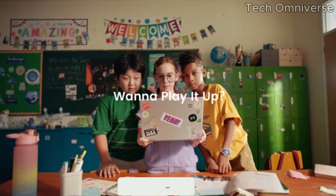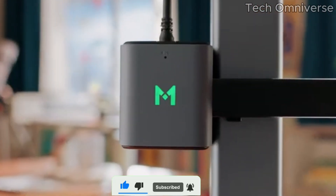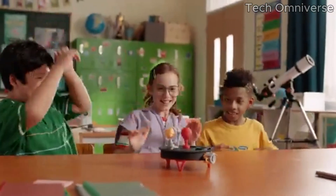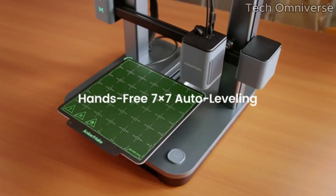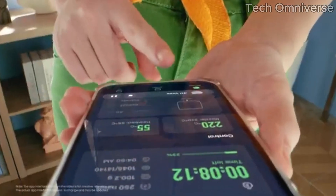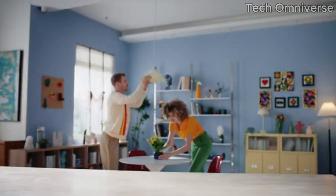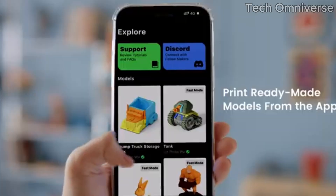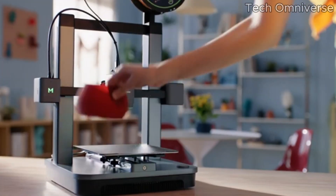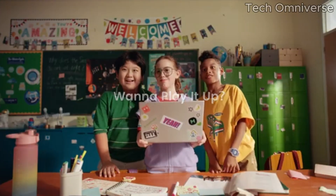One of the standout features of the AnkerMake M5C is its user-friendly interface. The setup process is straightforward, allowing new users to get started without feeling overwhelmed. The intuitive touchscreen adds an extra layer of convenience, making it easy to navigate through settings and start prints quickly. Additionally, the printer's compact design means it can fit comfortably in smaller workspaces without sacrificing functionality. Speed is another significant factor where the M5C truly shines. With its fast printing capabilities, projects that would normally take hours can be completed in a fraction of the time — a game-changer for those who rely on rapid prototyping or need quick turnaround times for their creations.